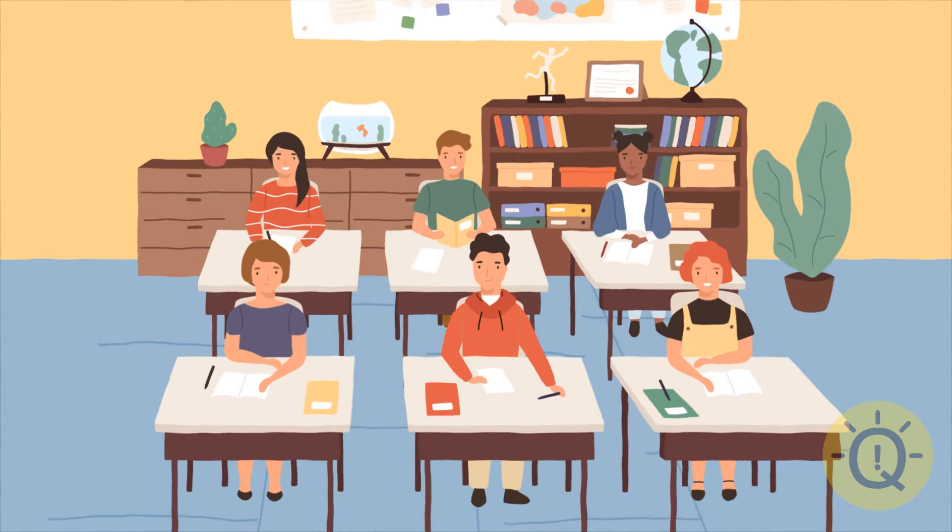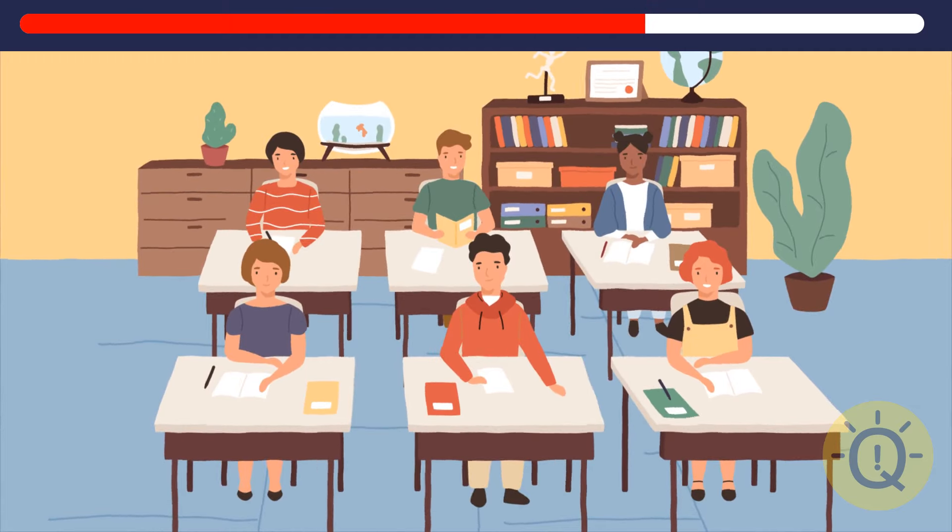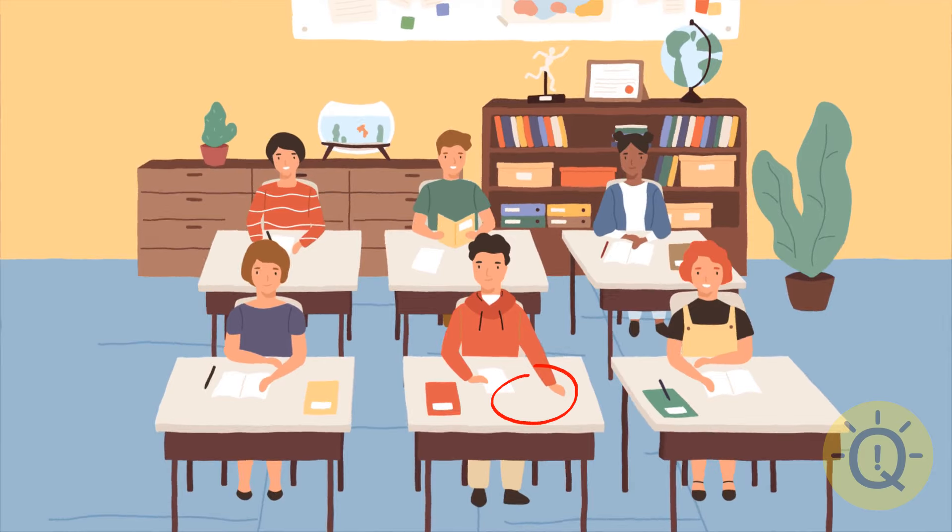Moving on to the next image. Just a typical classroom where not every student is equally excited about what's going on. What's missing here? The guy in the red hoodie won't write much without a pencil. And the girl in the back has a new hairstyle — her ponytail is gone.